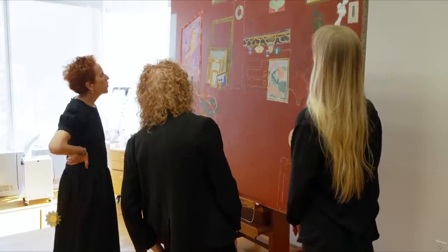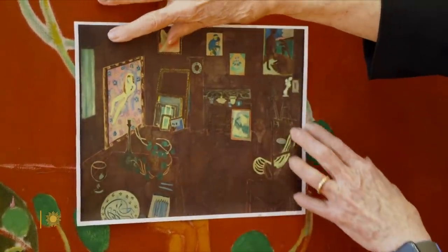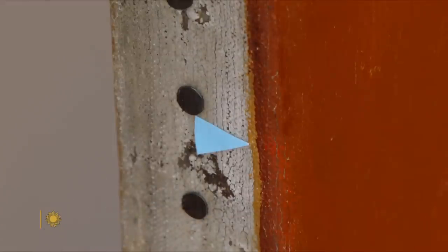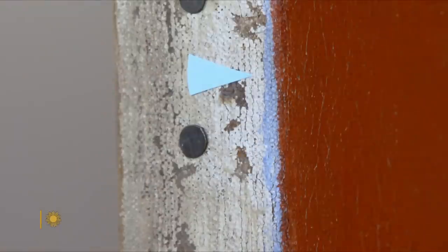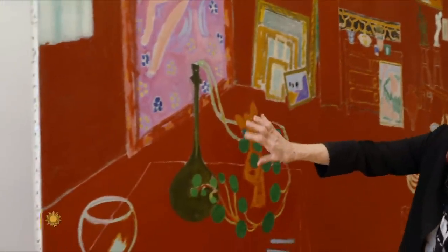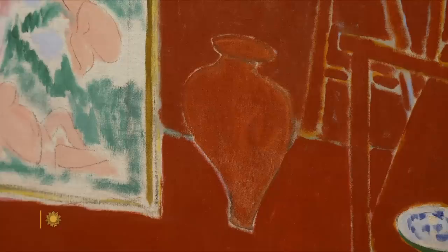As analysis in the museum's lab illustrates, the Red Studio was not always red. Layers of an earlier version with orange, pink, and blue sections can be seen underneath, applied before Matisse decided to overlay everything with red. Did he do it impulsively, or did he struggle with it over a couple of weeks? But once he did it, there was no going back.